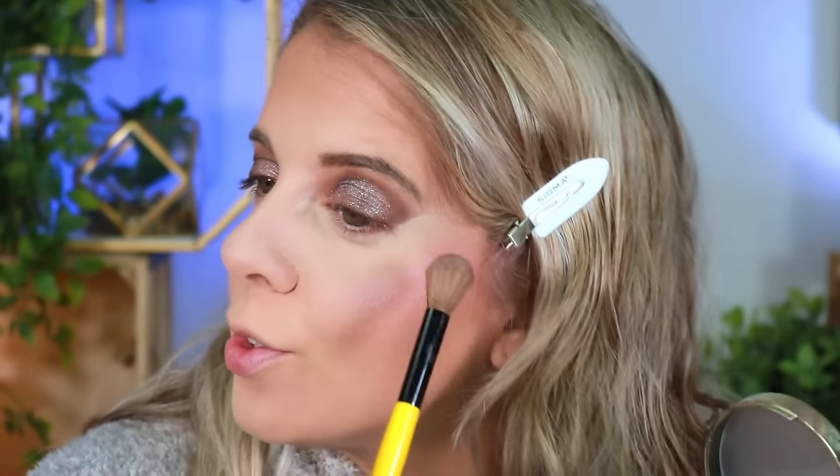It does look really nice! But I'm going to go in with one of my favorite highlighters — this one from Iconic London. I'm just obsessed with it. It's so beautiful. You can build it up or bring it down and it's just gorgeous. Iconic London has become my absolute favorite highlighter.